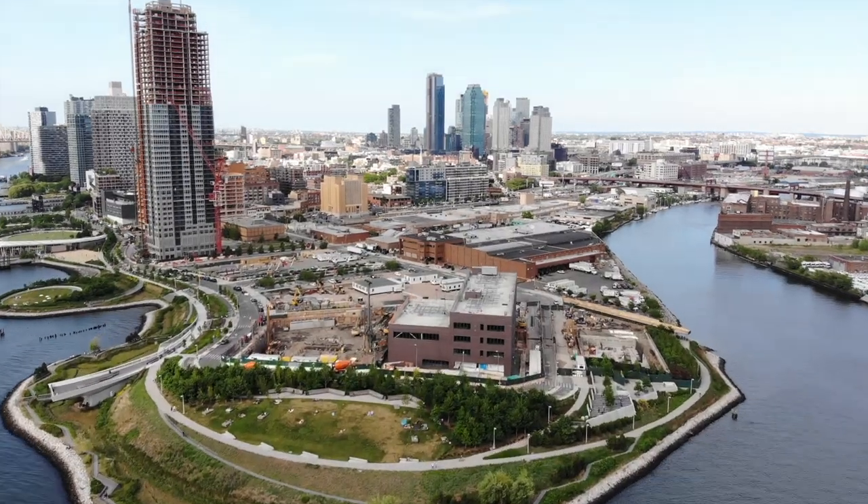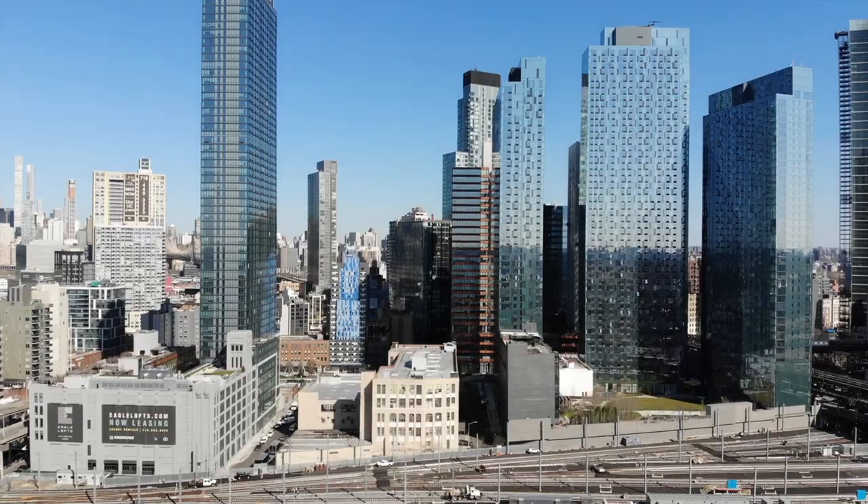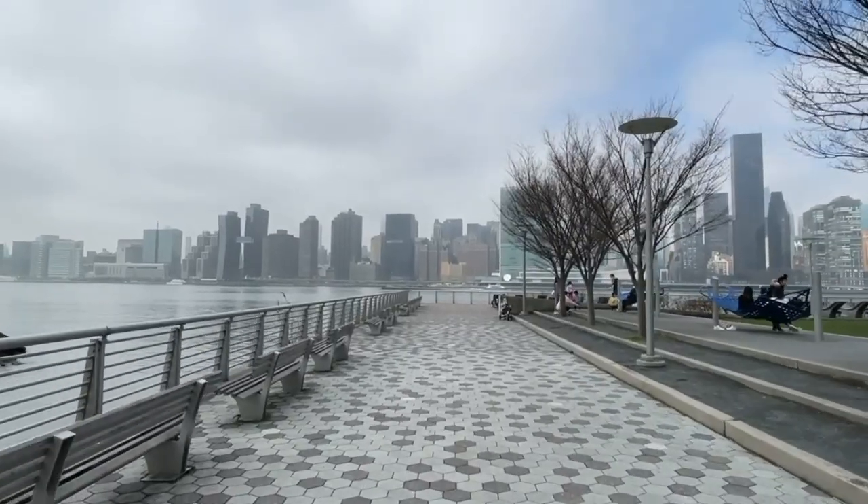Welcome to LaGuardia Community College. My name is Yoni and I will be your tour guide today. LaGuardia is a two-year community college, part of the City University of New York, located in Long Island City, Queens, which is right across the East River from Manhattan — a vibrant, fast-growing neighborhood.